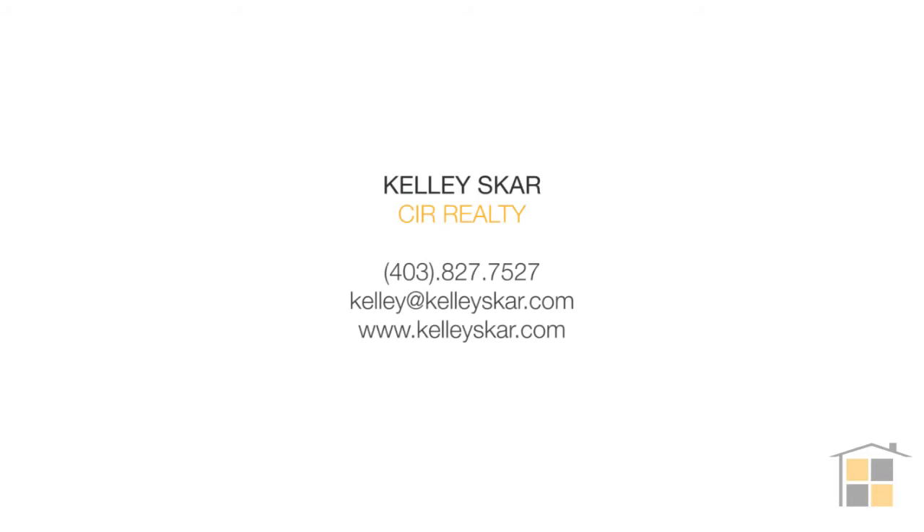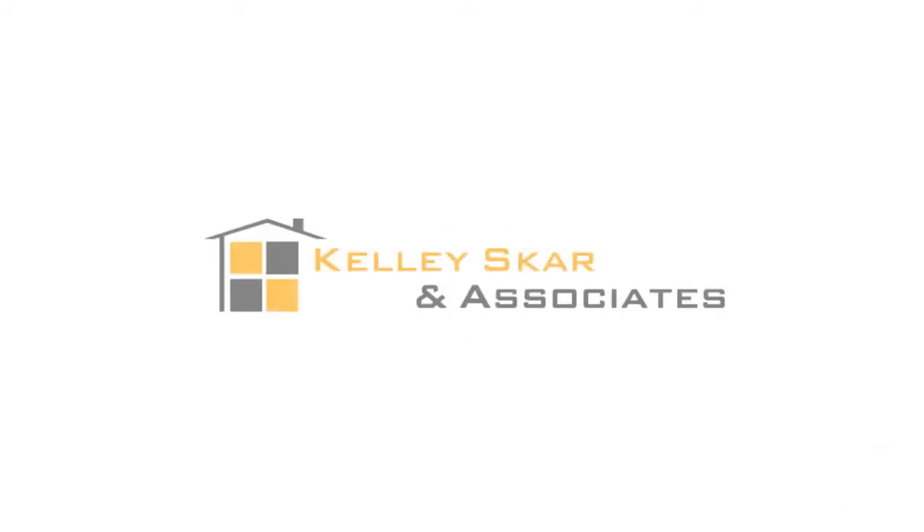This condo has an air of modern elegance about it, and I'm sure that you'll love it for years to come. If you have any questions about this property or Skyview Ranch in particular, make sure to reach out and give us a call at 403-827-7527. Take care.